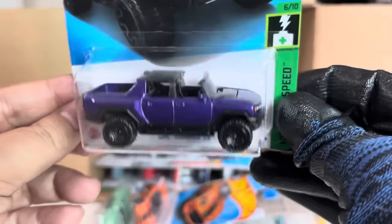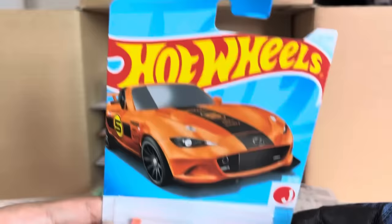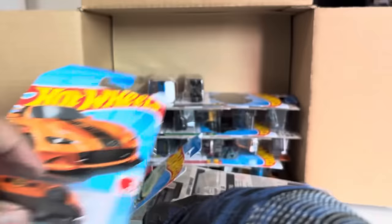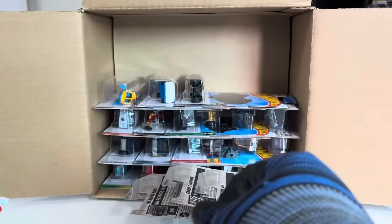New to the case: the 2015 Mazda MX-5 Miata, a recolor, now in orange. Cool. From the previous case: the Hero Hatra Merc, new casting for 2024, Rod Squad. Beautiful — always beautiful.